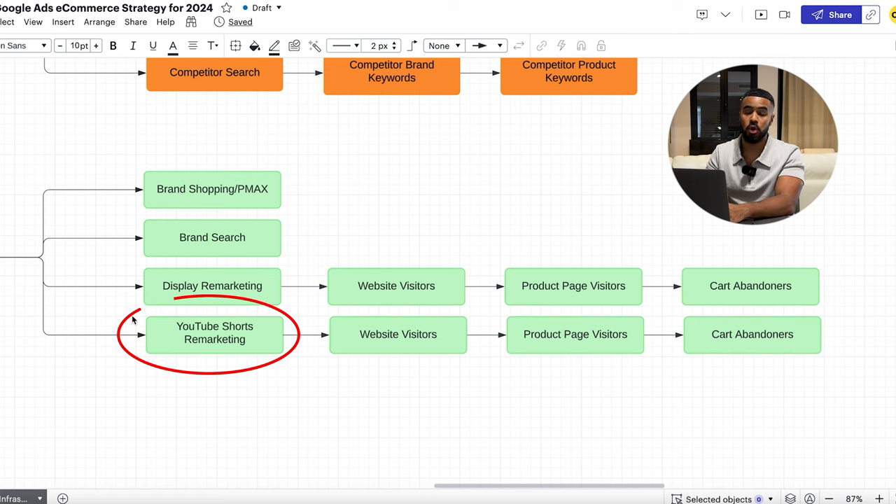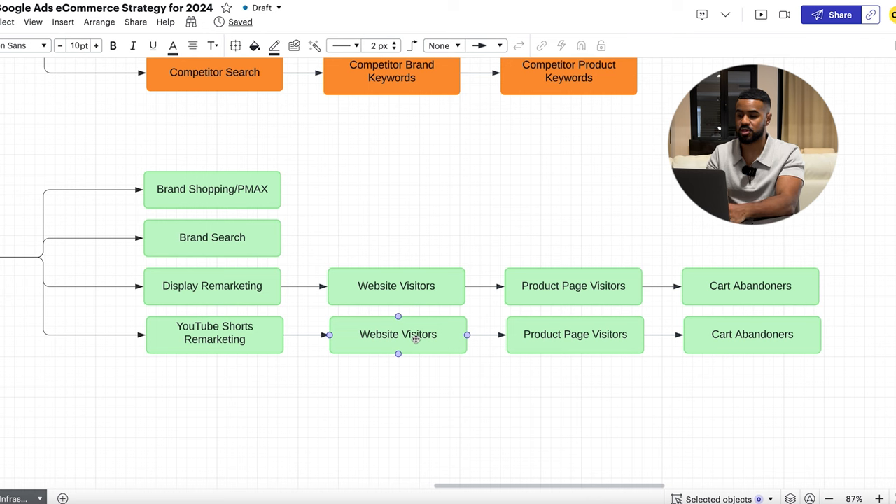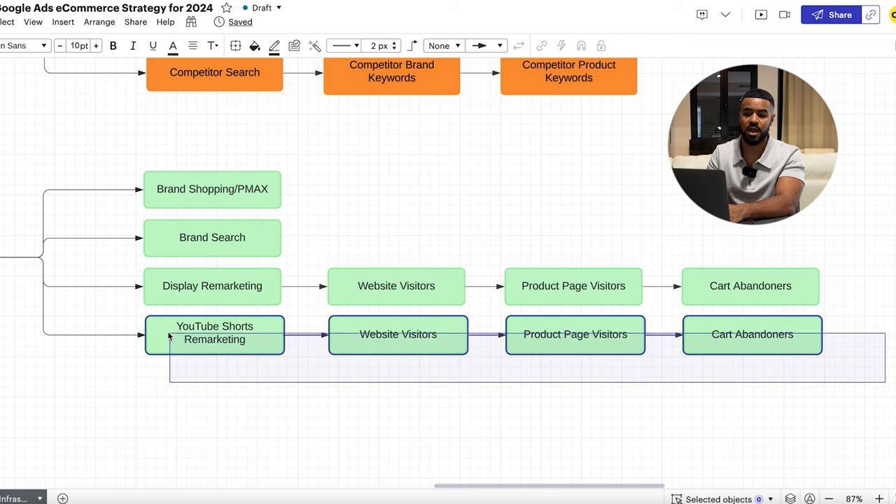We also leverage YouTube Shorts for bottom of funnel, not just top of funnel. We take a similar approach, segmenting campaigns by different steps in the buyer's journey: website visitors, product page visitors, and cart abandoners. Taking the top-performing creatives from Meta and TikTok and running them on YouTube Shorts works extremely, extremely well. I have yet to come across a brand that doesn't have an audience using YouTube — that's why there's so much opportunity, and it's something heavily overlooked by a lot of brands.